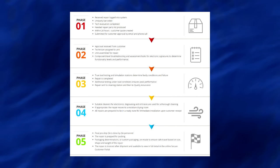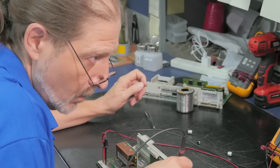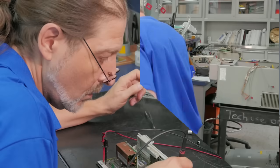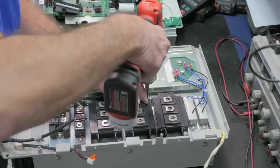We have five phases to our repair process. During phase one, your unit is logged into our system and uniquely barcoded so it can be tracked throughout our system. A technician evaluates your unit and a repair quote is generated within 24 hours. After we receive your approval, phase two begins and a technician is assigned to your unit. Once the unit is disassembled for repair, the technician will troubleshoot it down to the component level.